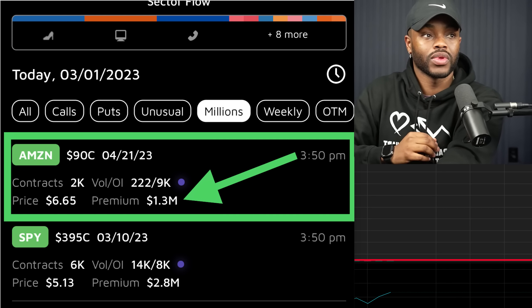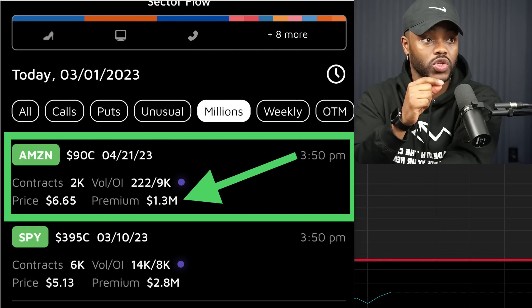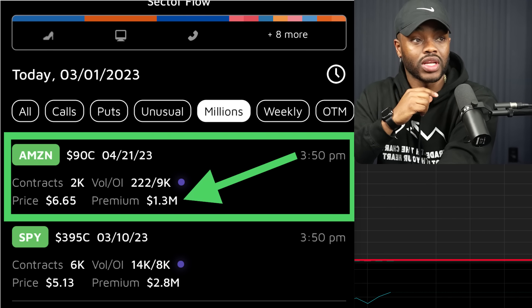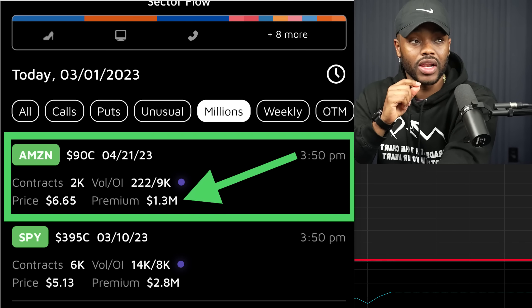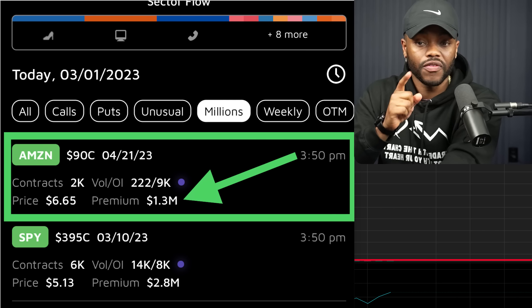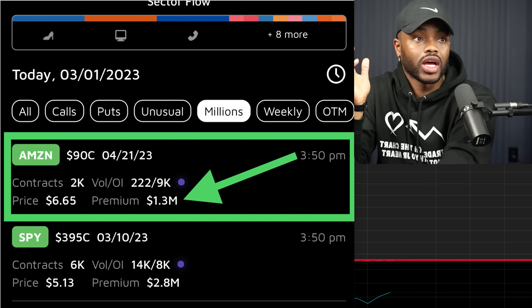What is the option's name? It's called the $90 call option with an expiration of April 21st, 2023. They bought 2,000 contracts at a price of $6.65. So how do we use this? We go and look for this option — the $90 call with the April 21st expiration.